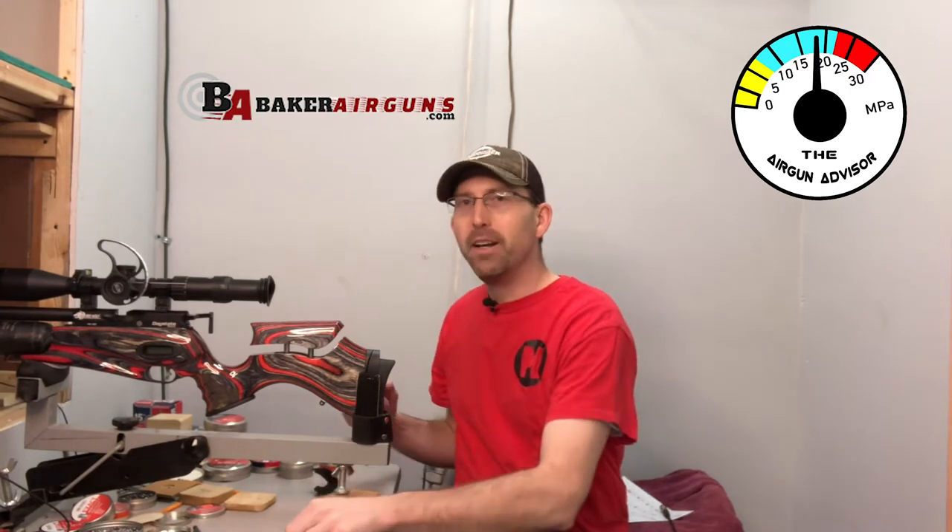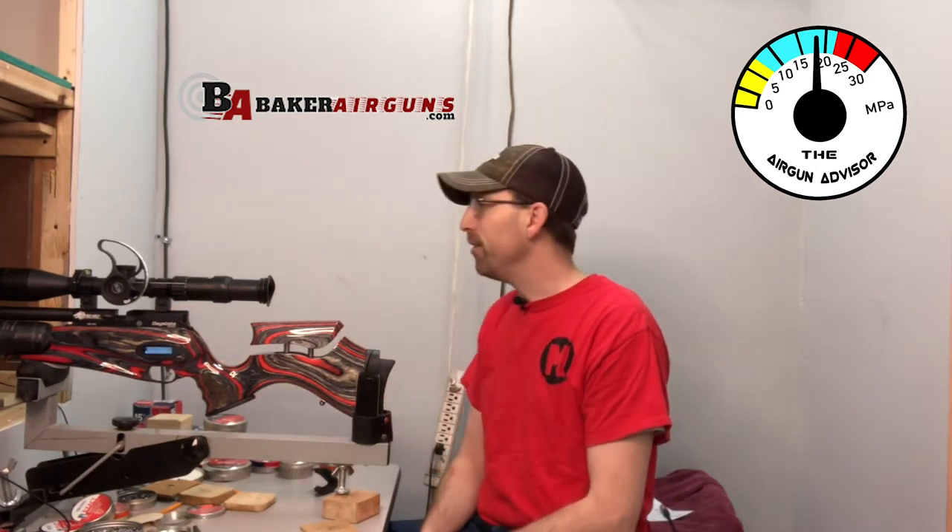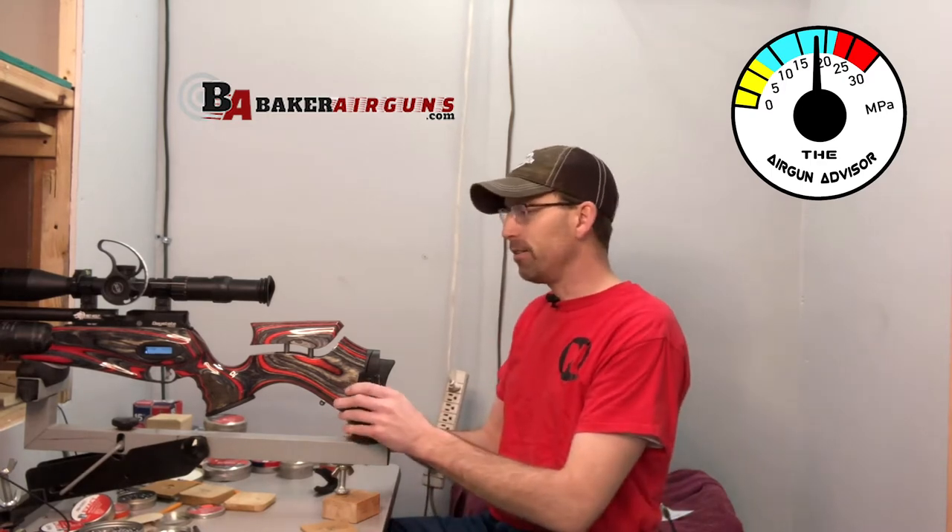We'll get to that here in a little bit, but right now I've got to win myself some money. So with that, I'm going to be shooting my Daystate Red Wolf in .177 on high power — just under 20 foot-pounds of energy. So here we go. Let's see what we can do.